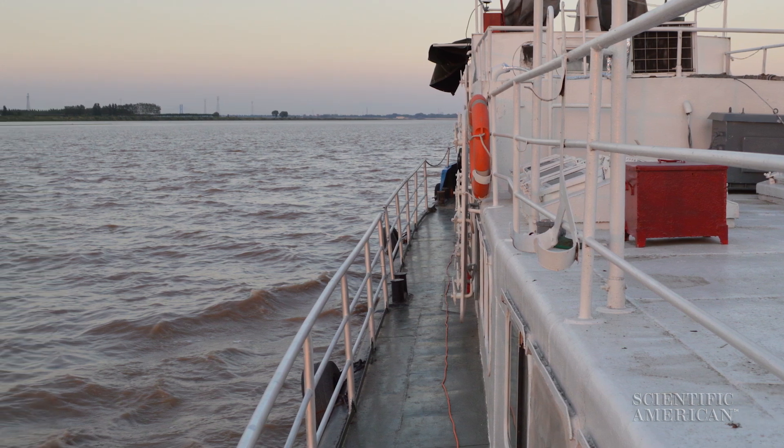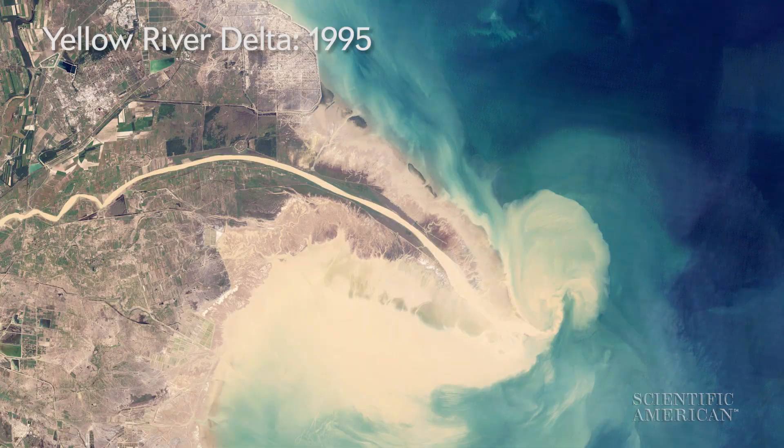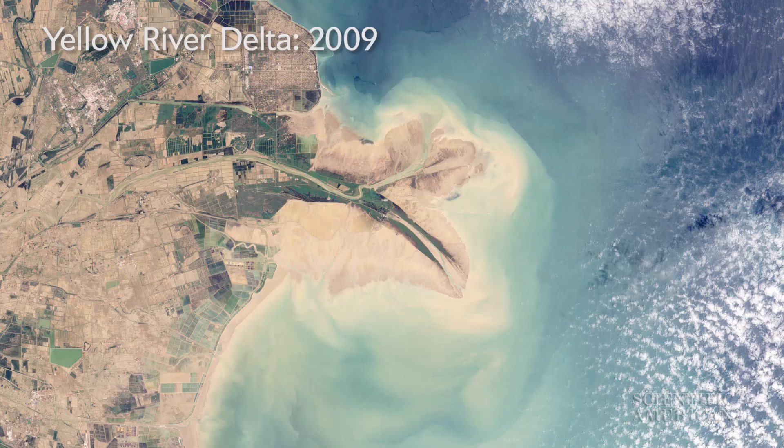Additional tests show the Yellow River has much finer sediment than other rivers. The particles can stay suspended in the water, rather than sinking. These factors let the river dump more than a billion tons of sediment into the sea each year, though another 600 million tons are deposited along the way.